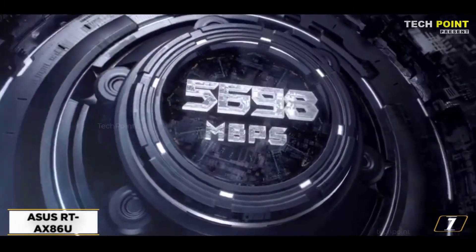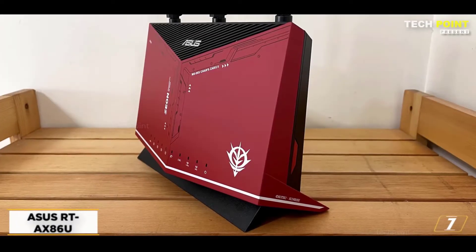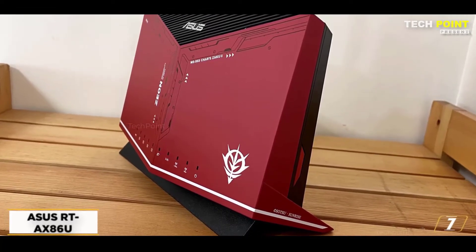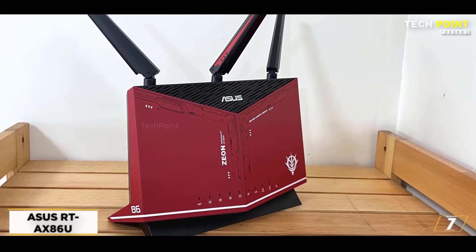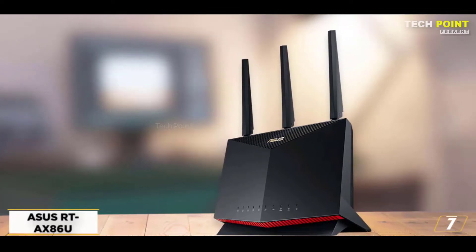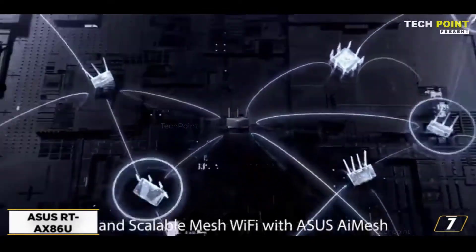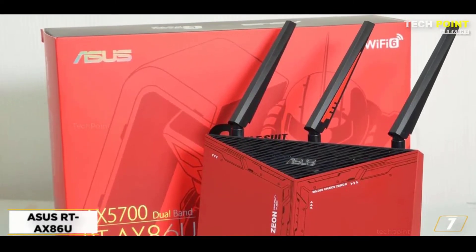Number 7: ASUS RT-AX86U. If you have a medium to large-sized home but don't want to splash out extra cash on mesh satellites, you're going to want a router that has good range right off the bat. The best router for range that also has great parental controls is the ASUS RT-AX86U. Like all good ASUS routers, this comes with AiProtection Pro — an epic bundle of parental controls and antivirus technology that comes free for life. It allows you to assign multiple devices to user profiles and select content tiers based on the age of the user. This router offers great value for money and earns 7th place in our top 7 today.